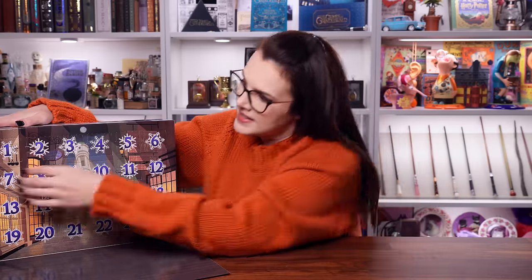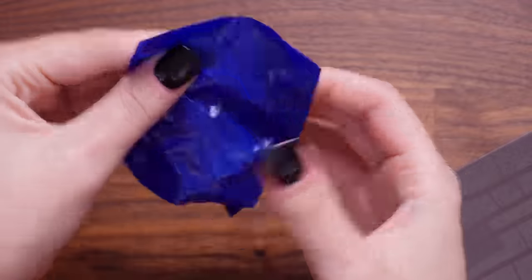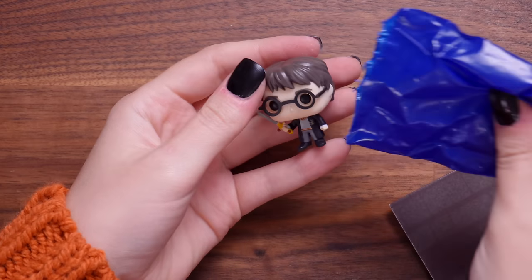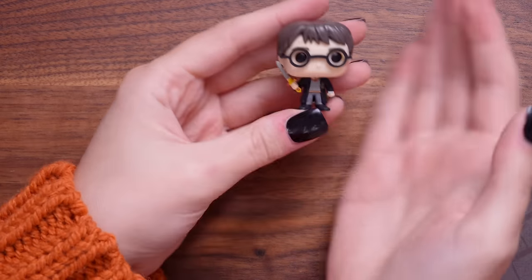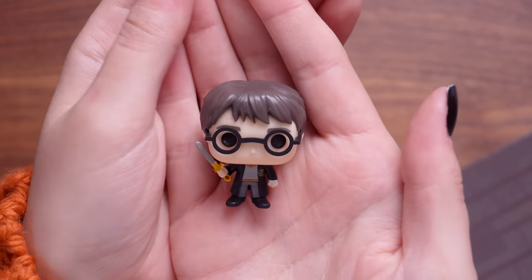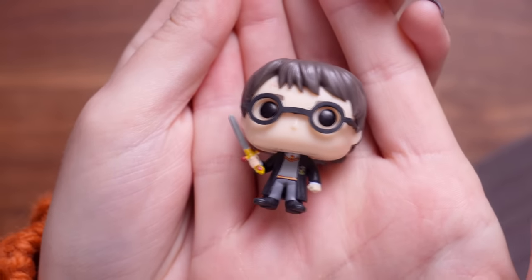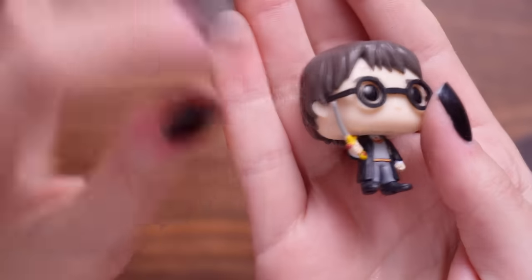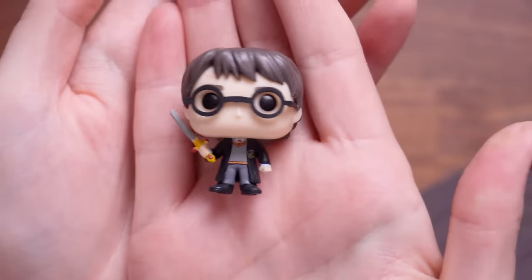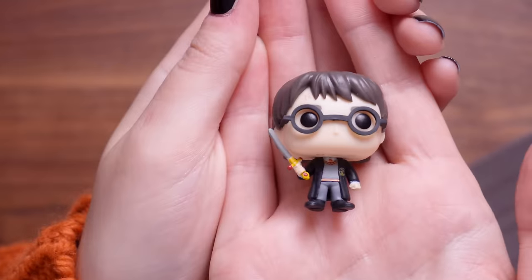Let's see who it's gonna be. I forgot that they're little blind bags so that we can open them together. Harry Potter - come to die! Sorry. This is Harry and he's got the Sword of Gryffindor, though his little sword's looking a little bit bent, a little wonky donkey. But there we have it - we started with the man of the hour, the chosen one himself.